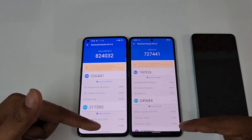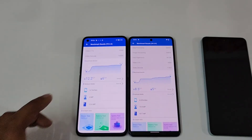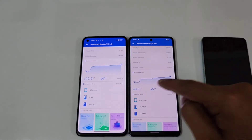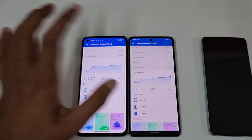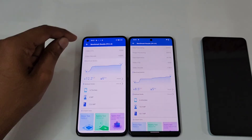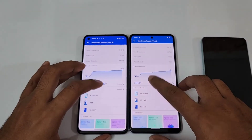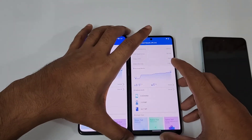The total scores come to 8 lakh 24 thousand versus 7 lakh 27 thousand — incredible result from the Snapdragon 8. Regarding temperature, the Realme GT2 went from 30°C to 42°C, and the iQOO Neo 6 went from 28.5°C to 37°C. That's a 12.2°C temperature rise on the Snapdragon 8 Realme GT2 versus just 8.5°C on the Snapdragon 870. The Snapdragon 8 does run a bit warm.